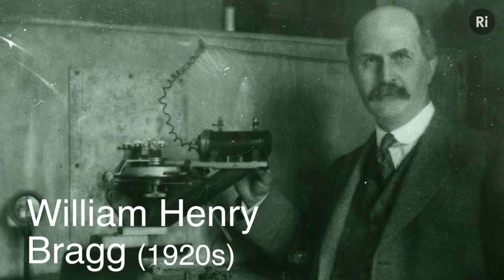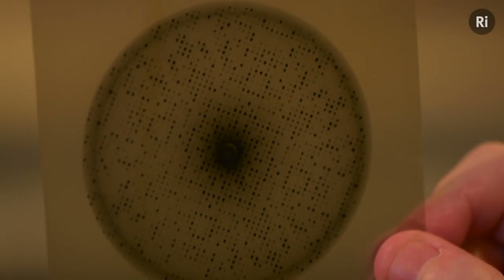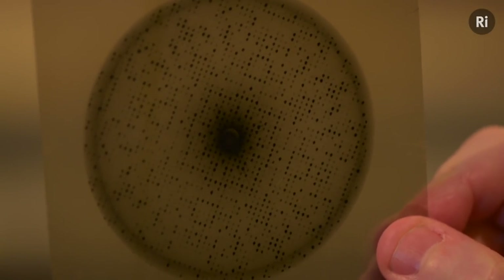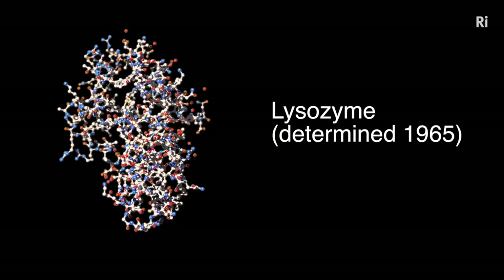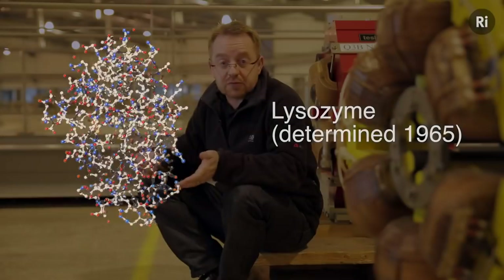In the early days, crystallographers used simpler X-ray generators and photographic plates like this one to record their diffraction patterns. Back then, X-ray generators were much weaker and this tended to limit the technique to larger crystals, which could usually only be grown from smaller and simpler protein molecules. Even then, it could take hours or sometimes days to record all the diffraction patterns needed to solve the crystal structure of a protein.